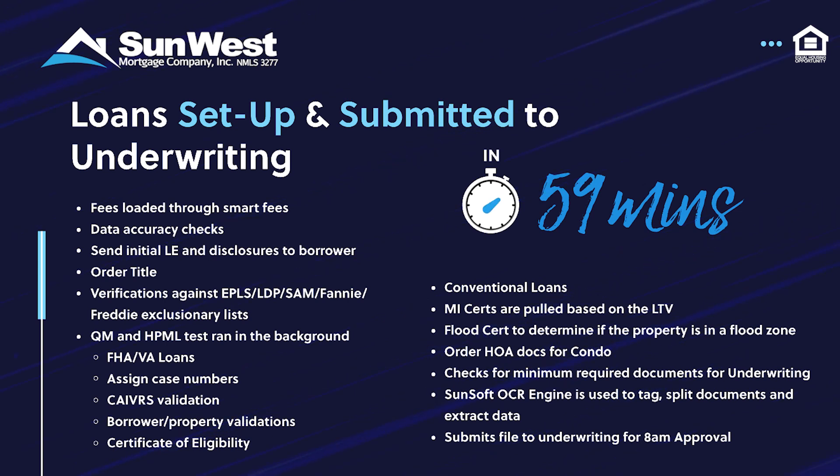QM and HPML tests are run automatically in the background. For FHA and VA loans, CAIVRS validation is run, case numbers are assigned, and property and borrower validations are completed, along with the certificate of eligibility.